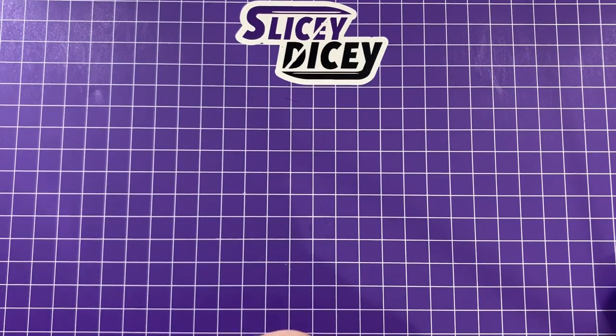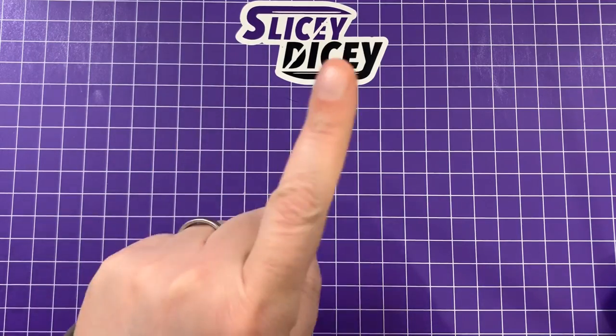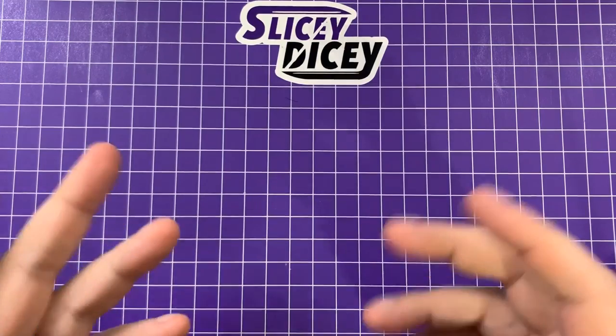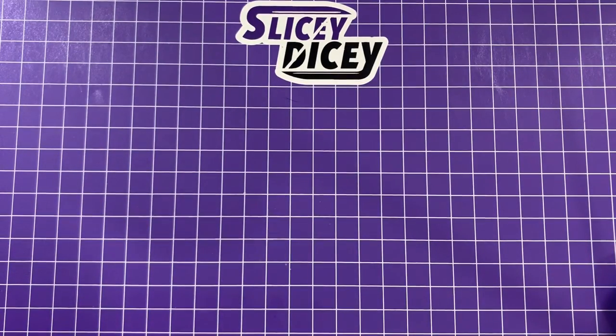These are in no particular order whatsoever, and again, I'd only be taking one. These are just examples of knives I would look at in my collection.